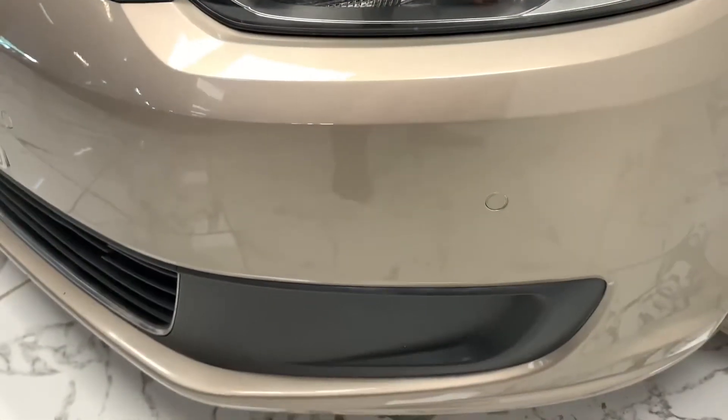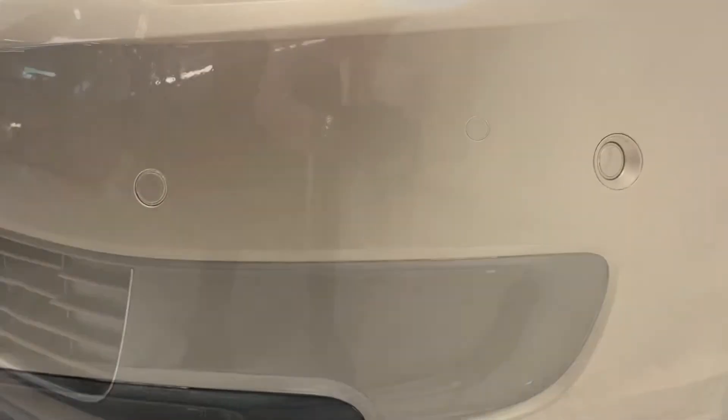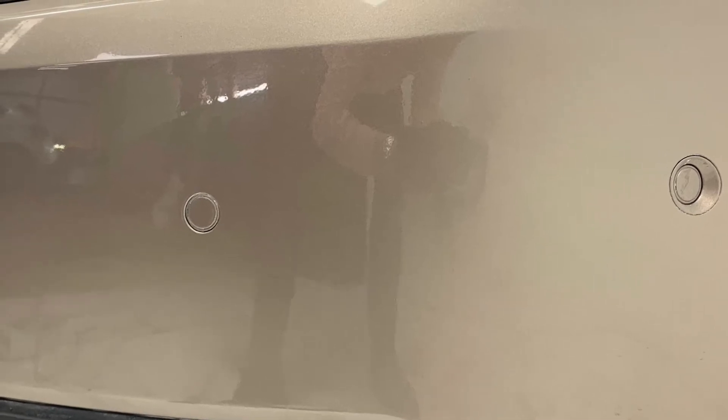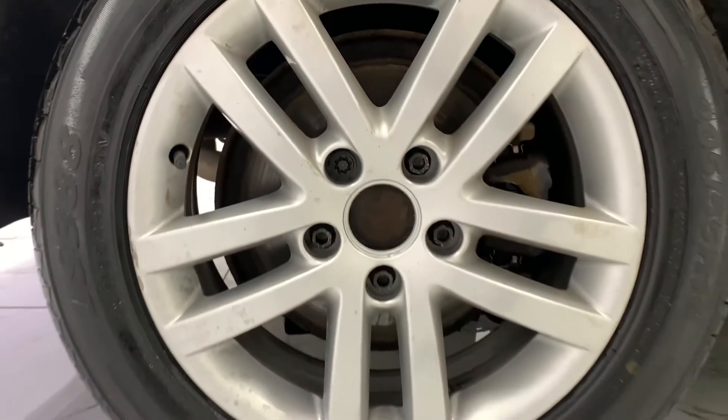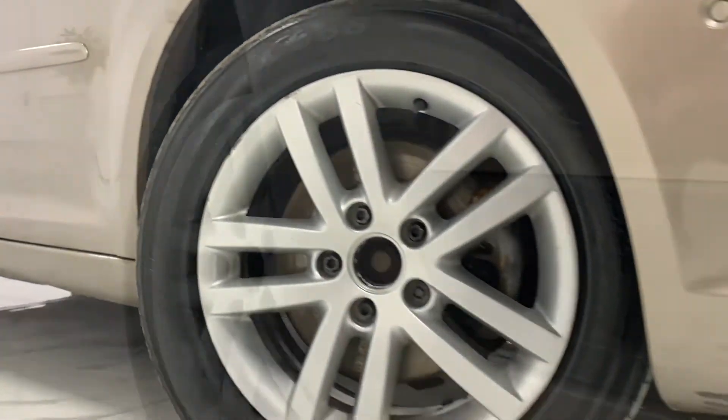Looking at some of the features we can see the daytime running lights accompanied by those front parking sensors that we also see featured on the rear. As we move around to the side of the car we can see its immaculate 16 inch 5-2 spoke alloy wheels.